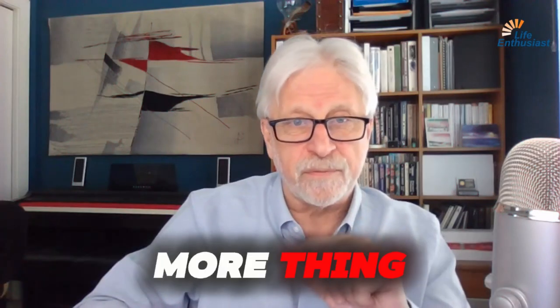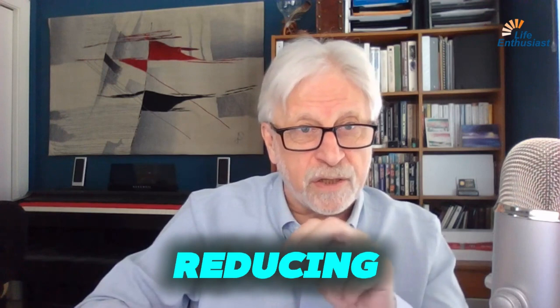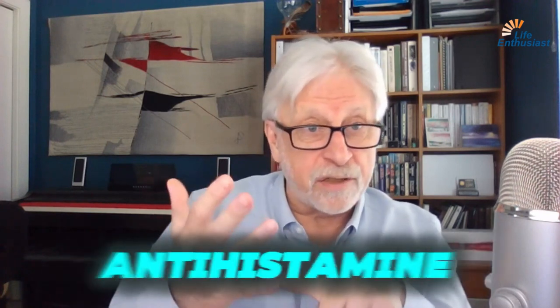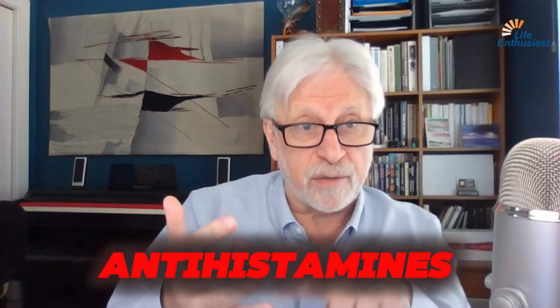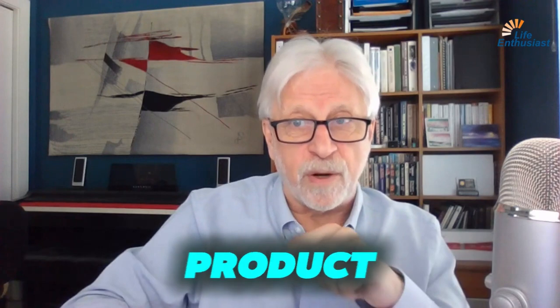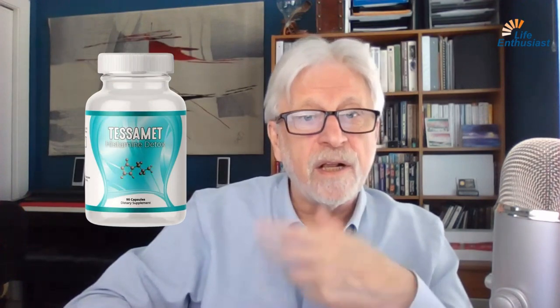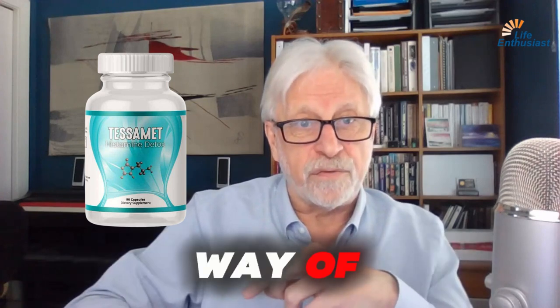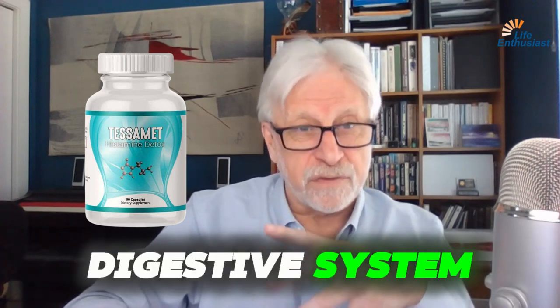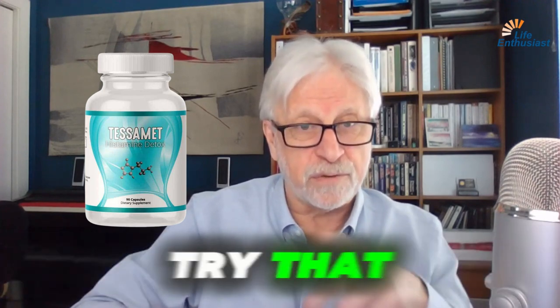There are histamine-reducing supplements. You can take antihistamine drugs — there are antihistamines that work through the stomach. We also have a product called Tessamet, T-E-S-S-A-M-E-T. It's a natural way of lowering the digestive system's reactivity and reducing the histamine reaction. You can try that.